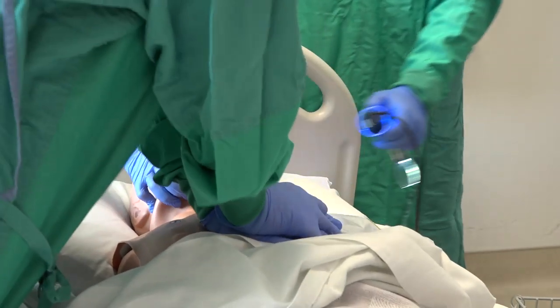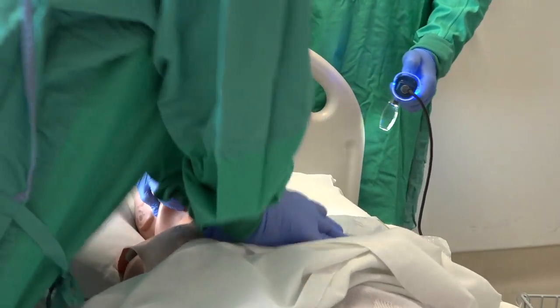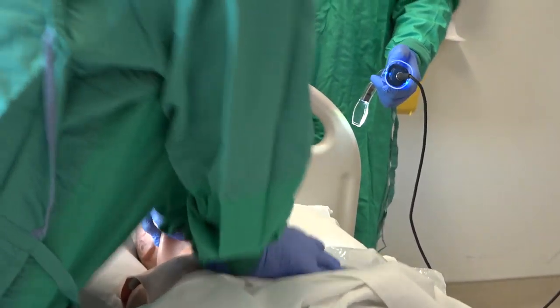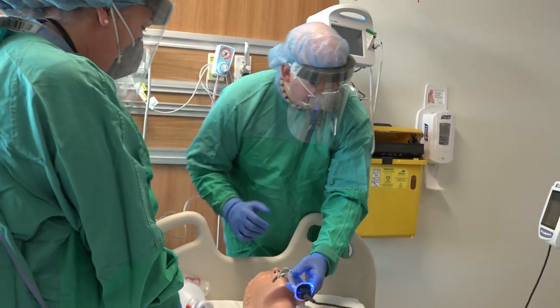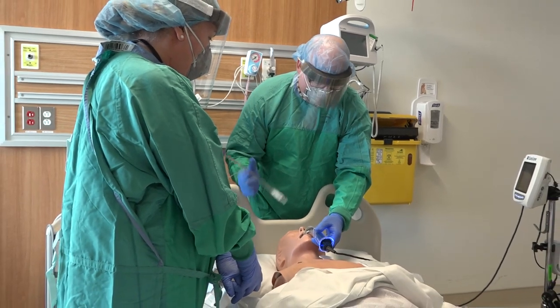You will notice that chest compressions are now being applied. Once the team is ready to manage and secure the airway, chest compressions will be stopped. Video laryngoscopy will be the first attempt in order to minimize possible aerosolization.